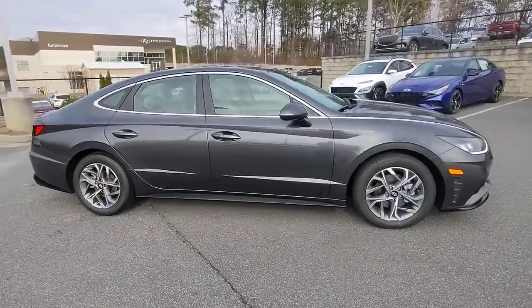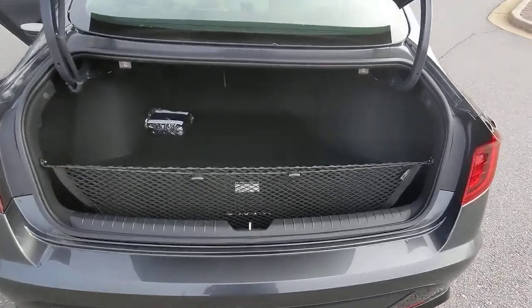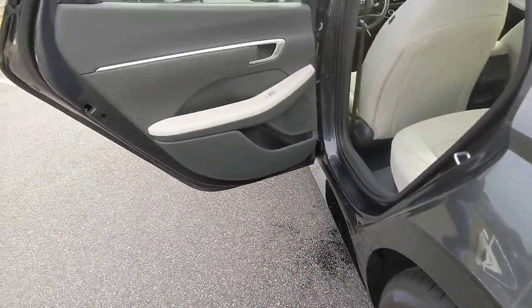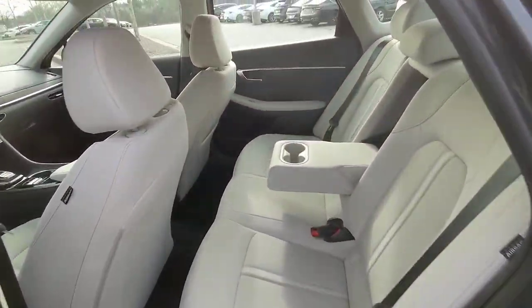These are just some of the great options this vehicle comes with: keyless entry, navigation system, satellite radio, heated mirrors, dual zone AC, power driver seat, alarm, heated front seat, aluminum wheels, and electronic stability control.